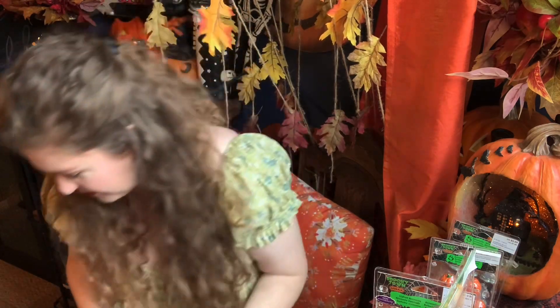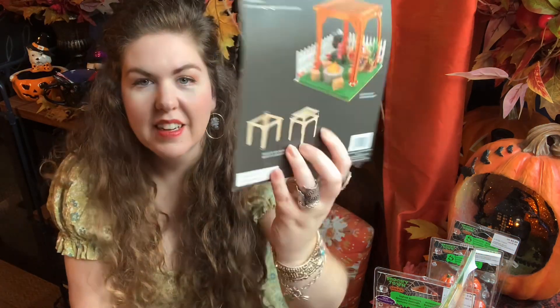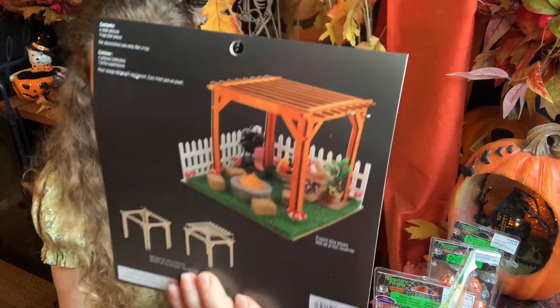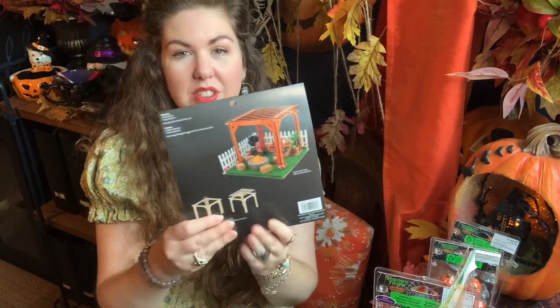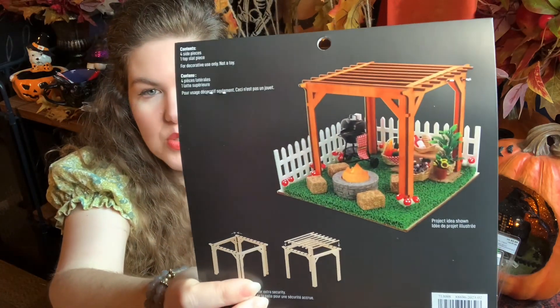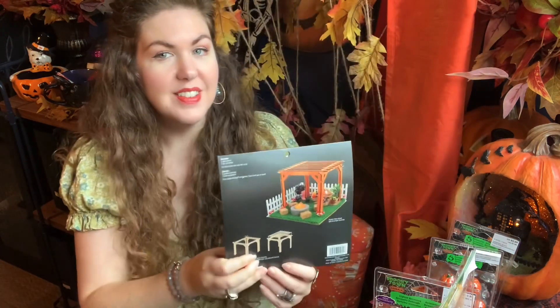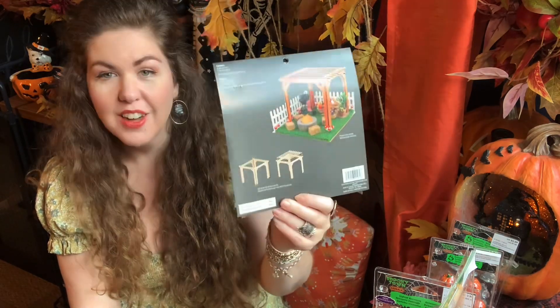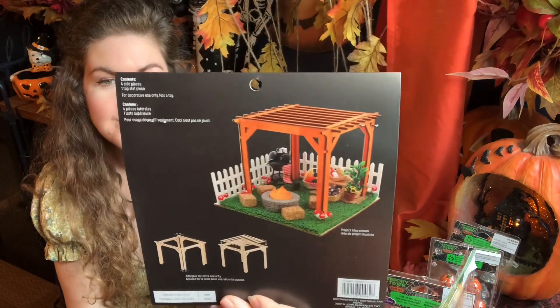The last new item I bought is a miniature wood pergola. It's a basic wood kit you paint and assemble yourself, and it was only five dollars. I thought it'd be great for an outdoor setting in my village — maybe a town center with fall fair activities underneath it.